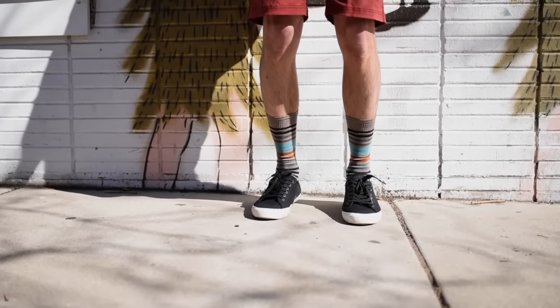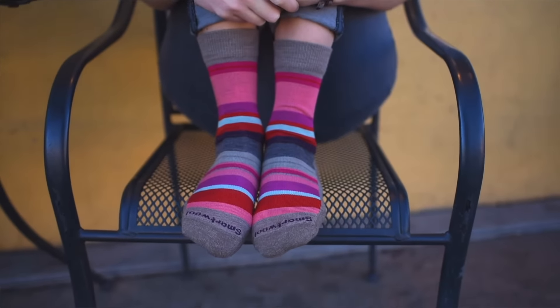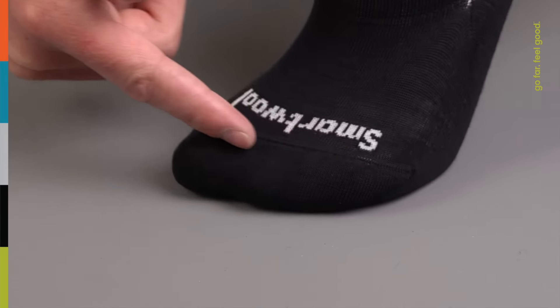Achieving the right fit matters to us, and it'll matter to you when you experience the SmartWool difference. These casual, comfortable socks deliver the ultimate in-shoe comfort, and most styles feature supportive arch braces and virtually seamless toes.